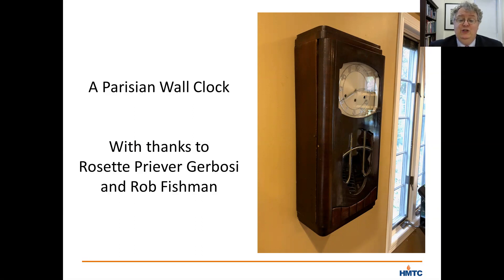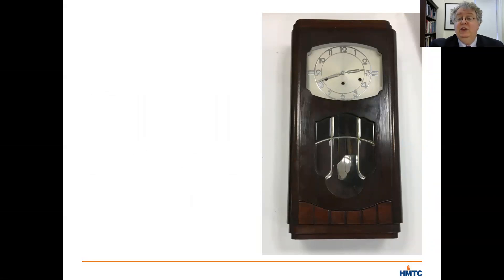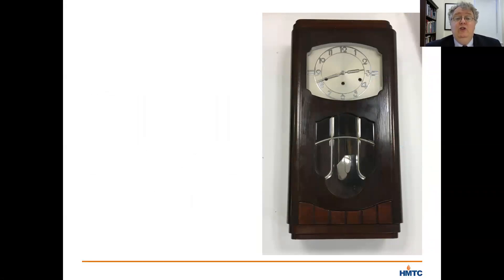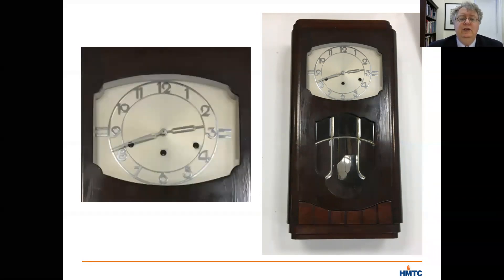This is a photo that shows the clock when it hung in the home of Rob Fishman before it came to our museum. Here is another view directly in front of the clock, and you can see the numbers and face with their sleek, machined numbers, emblematic of the Art Deco design. You may also notice, however, that there's no manufacturer's name, no company name or logo shown on the face of the clock. Here's a zoomed-in view that also shows you that there's no markings to say who made this.